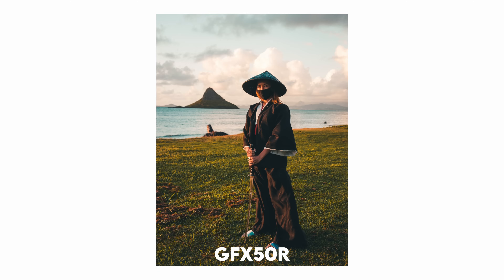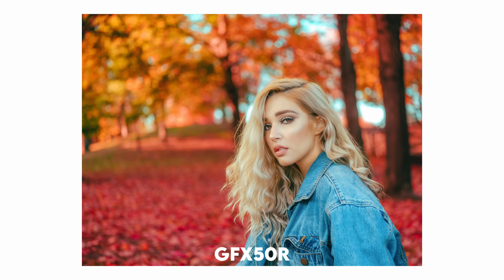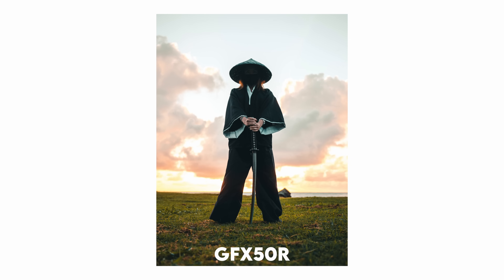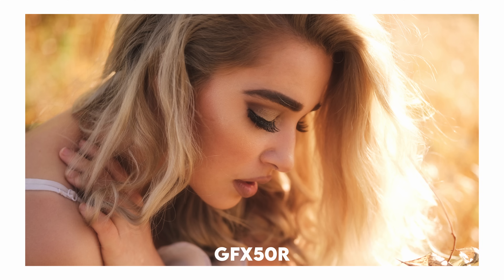I revisited my old GFX 50R catalog a few weeks ago and the images still hold up beautifully. Would you trade the speed and tech of the X-H2S or X-T5 for the GFX 50R's breathtaking image quality — even though it's clunky? You can actually buy a GFX 50R cheaper than an X-H2S used now. I absolutely love the images I got with this camera, but the autofocusing was just not reliable and I'd get some missed focus shots. Whenever I open a GFX RAW, I'm reminded about why this camera is so good despite its shortcomings.